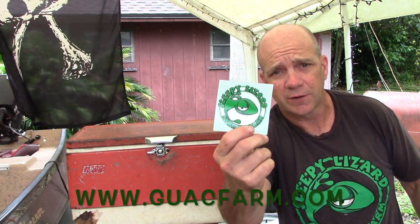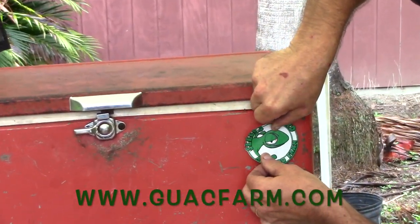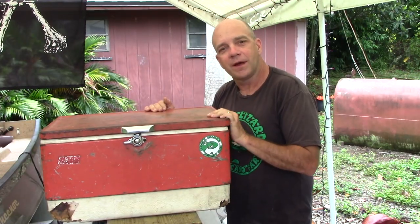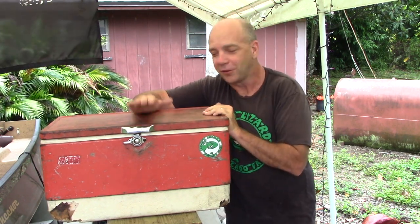Go on there, get yourself a Sleepy Lizard t-shirt, get yourself a couple of stickers. When our fruit's ripe in the fall, you can get some of that. So while you're at guacfarm.com getting yourself a sticker and a t-shirt, I'm going to be out here using this cooler on all kinds of fun adventures. I hope to get another 50 years out of myself and another 50 years out of the cooler. See you on the next video.